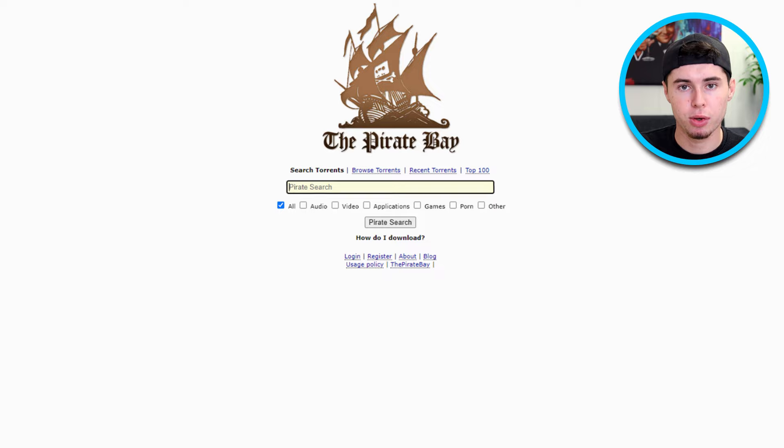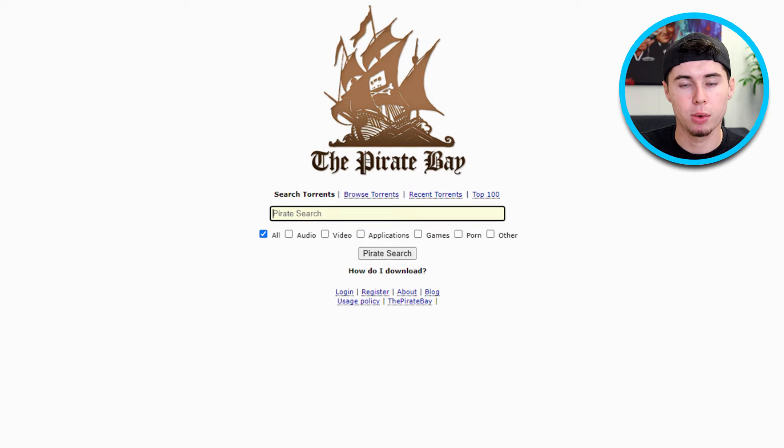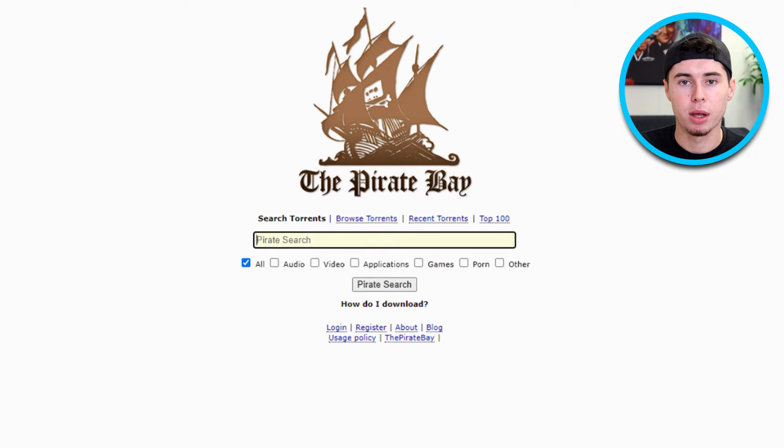Hey everyone! In today's video, I'm excited to walk you through the steps to safely access the Pirate Bay. I will show you a detailed tutorial on all the steps you need to know in order to enjoy torrenting securely. Whether you're a professional torrent user or new to this, it's important to understand a few key points to ensure your online activities are protected. Let's dive in.